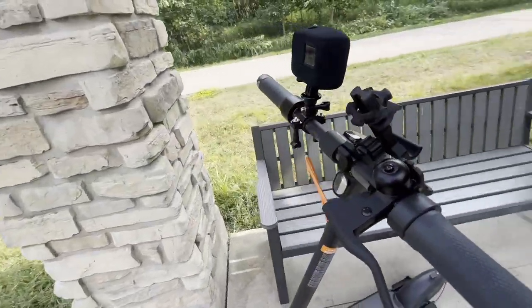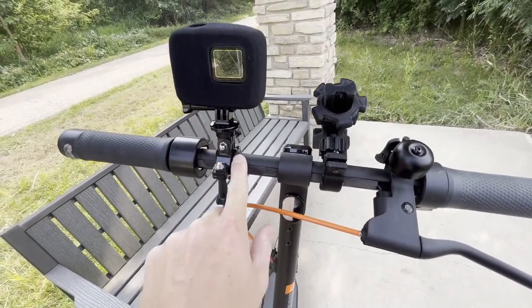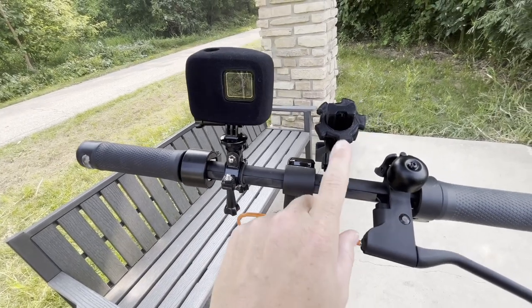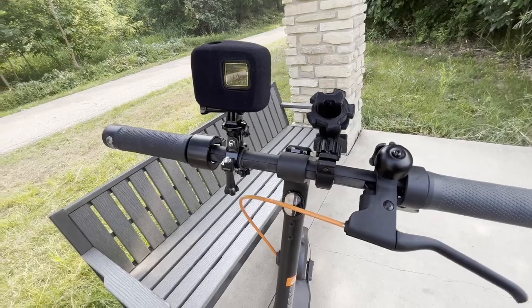I do like that they've got these mounting spaces here, because you can mount GoPros, phone mounts, or whatever else you want on there.